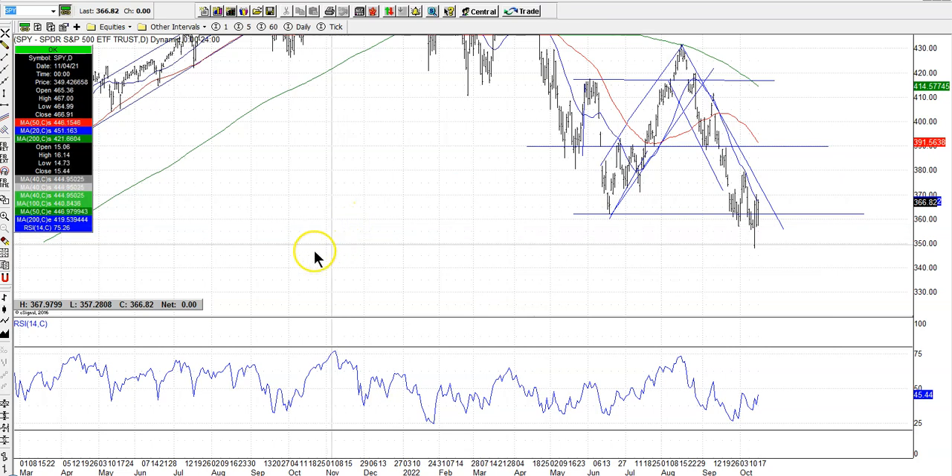All right everyone, that's all. I just wanted to give you guys an idea of what I'm seeing on my charts. Thank you.